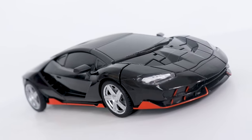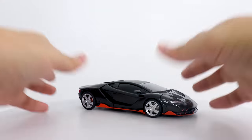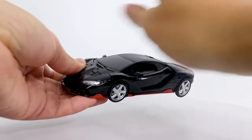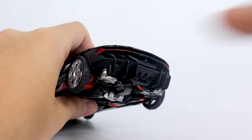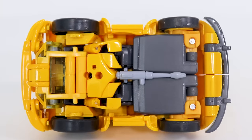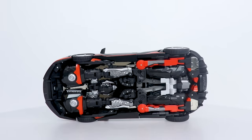At first glance, you can't even tell that this thing transforms. Doubly so when you hold it — it doesn't even feel like it comes apart at all. It also has a nice weight, thanks to some internal die-cast metal. Some of it's peeking out at the butt. Like any other transforming car toy in existence, the illusion is broken when you flip him over.